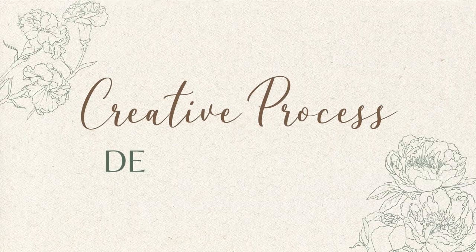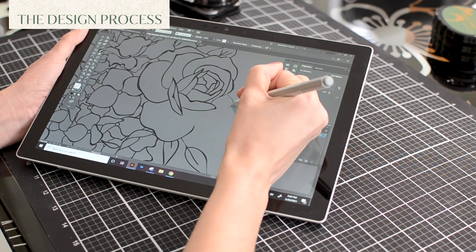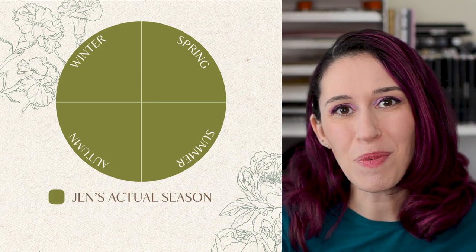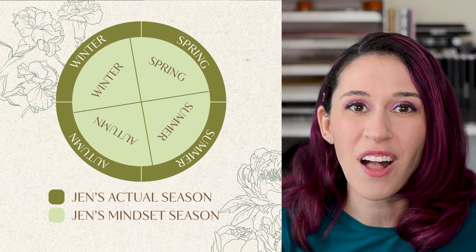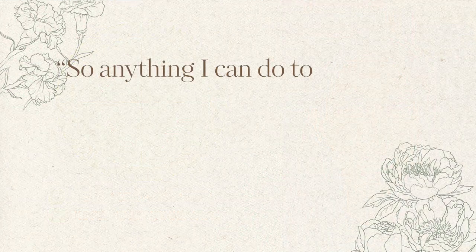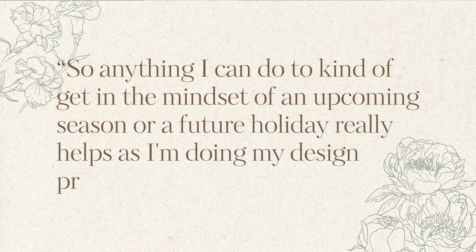Once I get through the brainstorming process comes the design process, and this happens much earlier than some people realize. We're usually working about half a year in advance, so when I'm coming up with ideas for a seasonal holiday release it's still summertime but you've got to put yourself in that mindset. My husband sometimes has to deal with me putting on Christmas music in July because that helps get me in the mood for a holiday release. Anything I can do to get in the mindset of an upcoming season really helps during the design process.